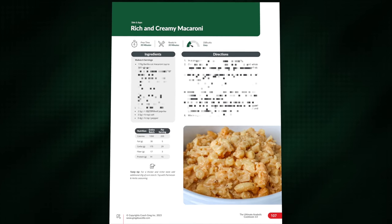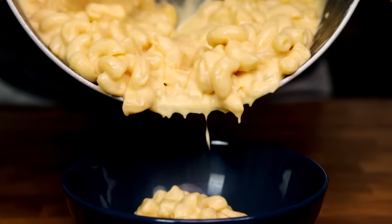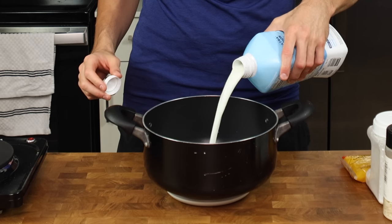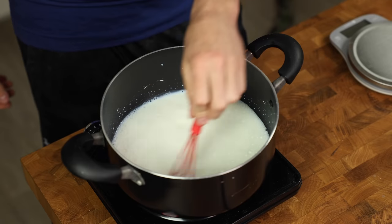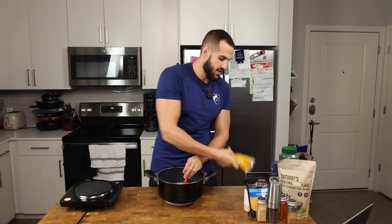For meal number two, we have rich and creamy macaroni. About four or five months ago, I made a one-pot stovetop macaroni that is very similar in macros to this, so it's going to be interesting to see the differences in taste and flavor between the two. It does seem like there are a lot of ingredients in this recipe; however, almost all of this stuff you're probably going to have in your house besides nutritional yeast.